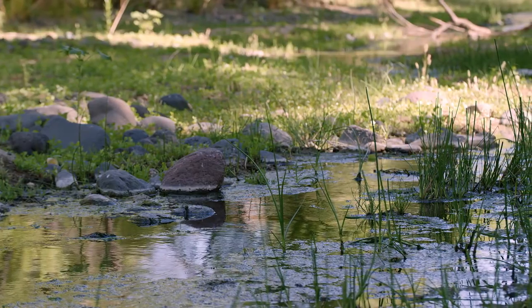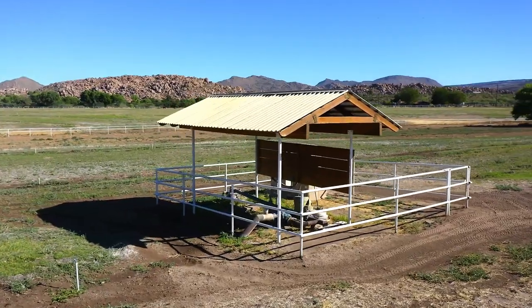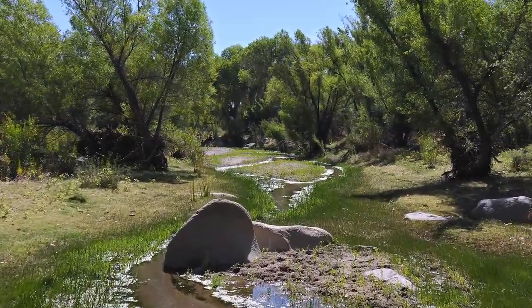So important in Arizona, a ready and reliable source of water — the ranch has seven wells and the life-giving waters of Kirkland Creek. Water is very abundant at Iron Horse Ranch.